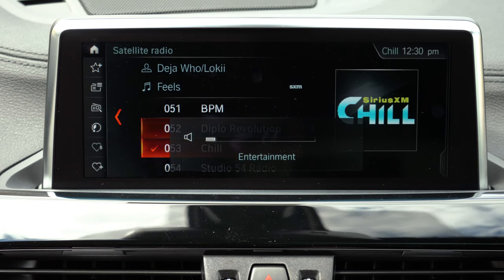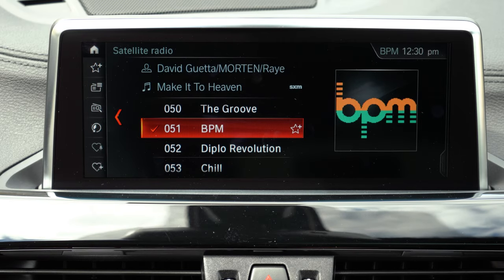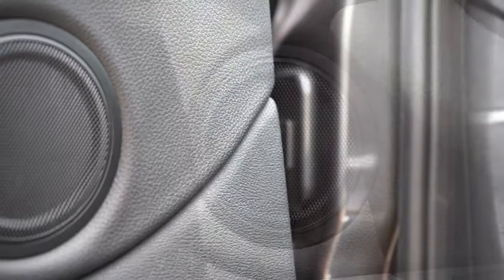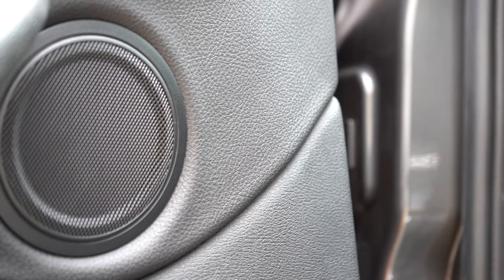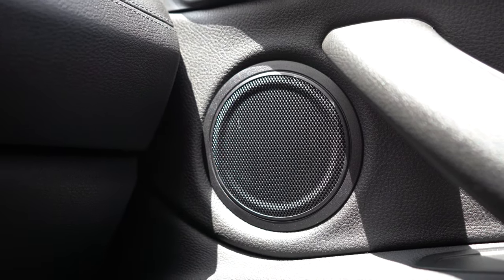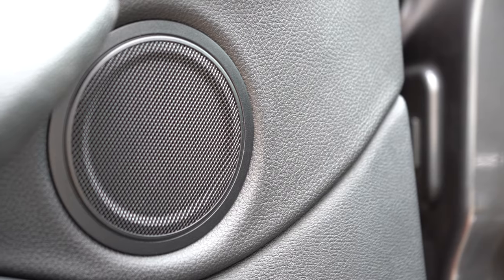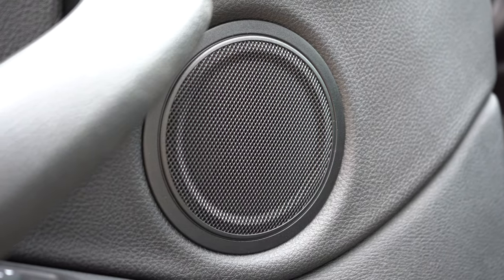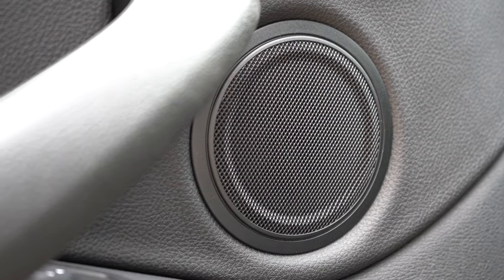The standard sound system comes with seven speakers and 205 watts. There's an optional Harman Kardon upgrade not included today, but the standard system was tested — and it delivered a ton of bass, more than expected. Not quite as good as the Harman Kardon or Bowers & Wilkins, but a very nice standard setup overall.